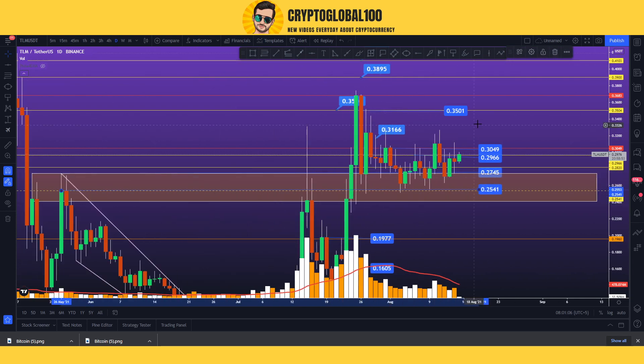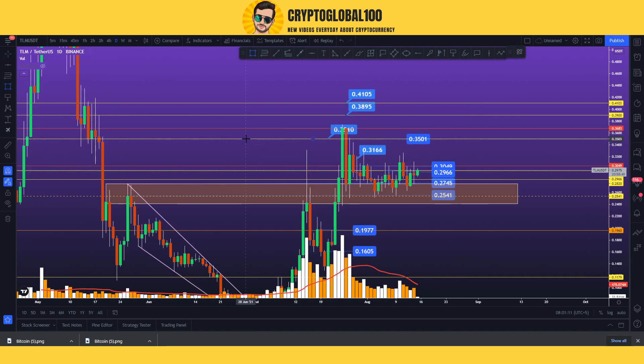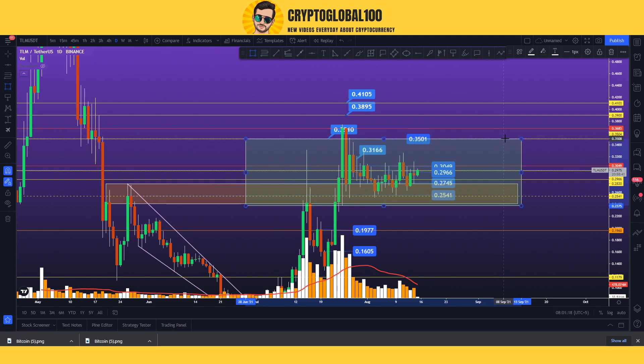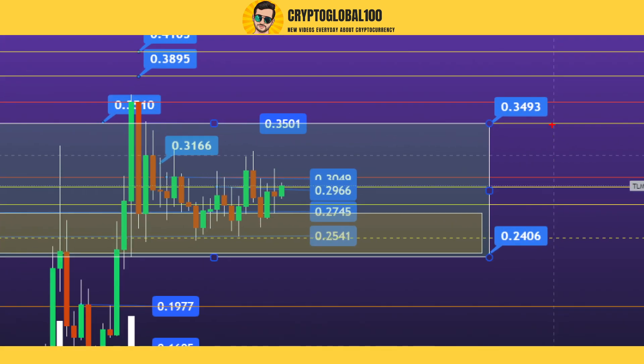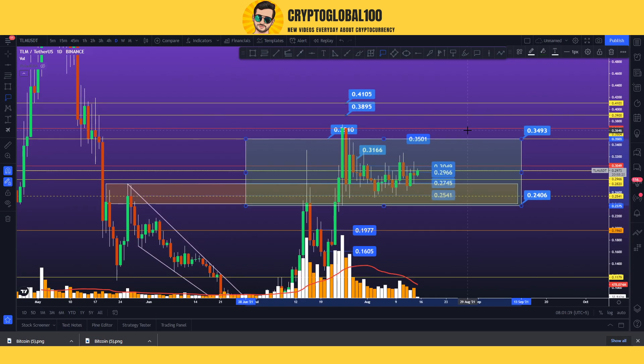Let me show you the broader view of this coin. The price is in between the area of 0.35 to 0.23 - call it 0.34 to 0.24. So we might see a breakout, and if it breaks out on the upside, the price is surely going to touch the 0.4 area.